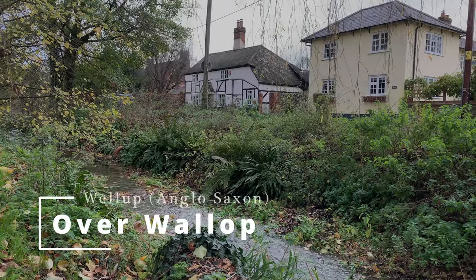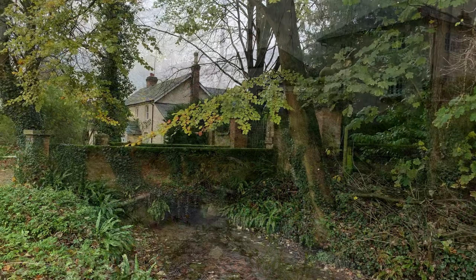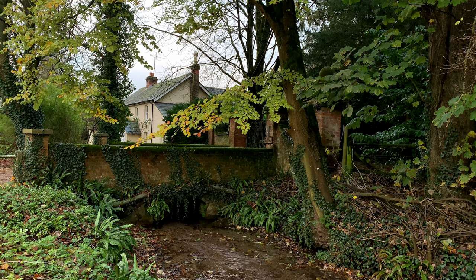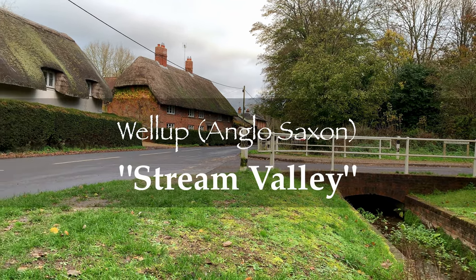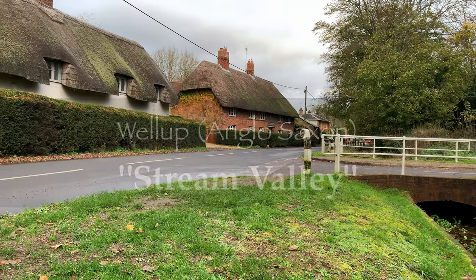Over Wallop is part of a small group of villages along the banks of a chalk stream in the Test Valley. In Anglo-Saxon, one meaning for the village name is Stream Valley.